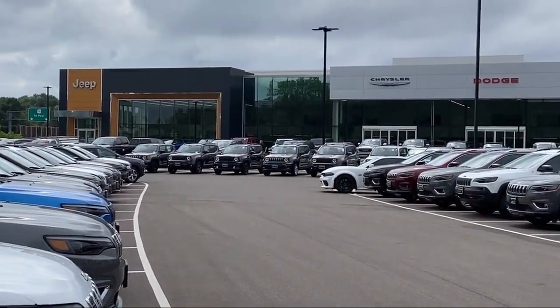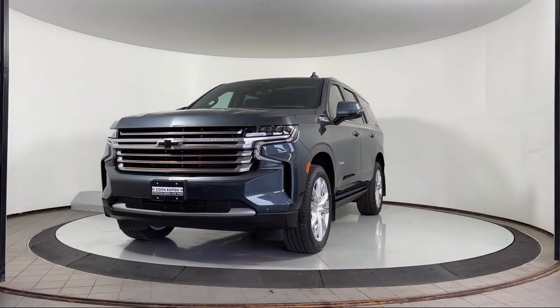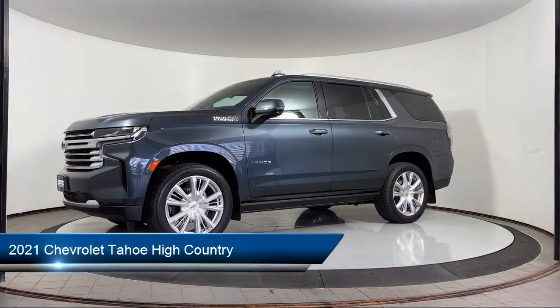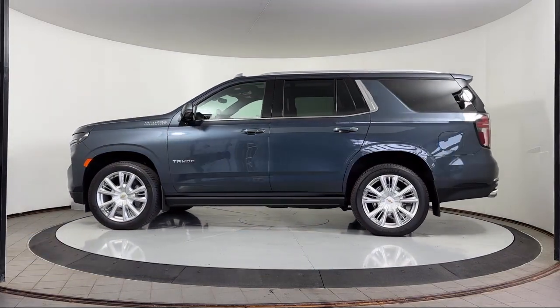Welcome to Coon Rapids Chrysler Dodge Jeep Ram, and here's a look at another one of our great vehicles in inventory. It comes equipped with OnStar and Chevrolet Connect Emergency Communication System, and the Preferred Equipment Group 3LZ.